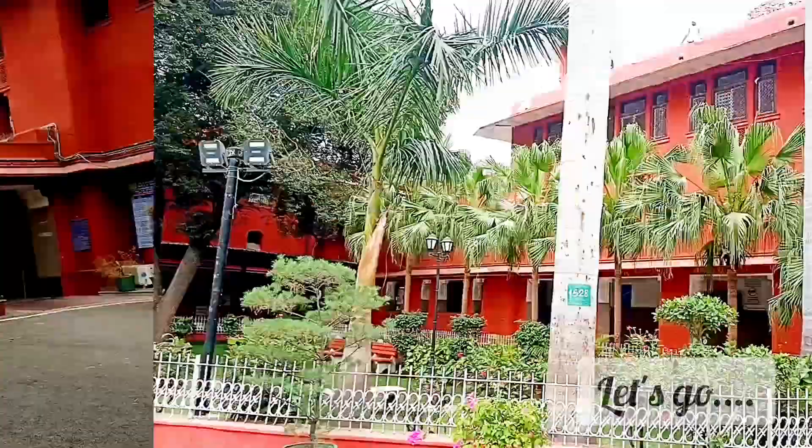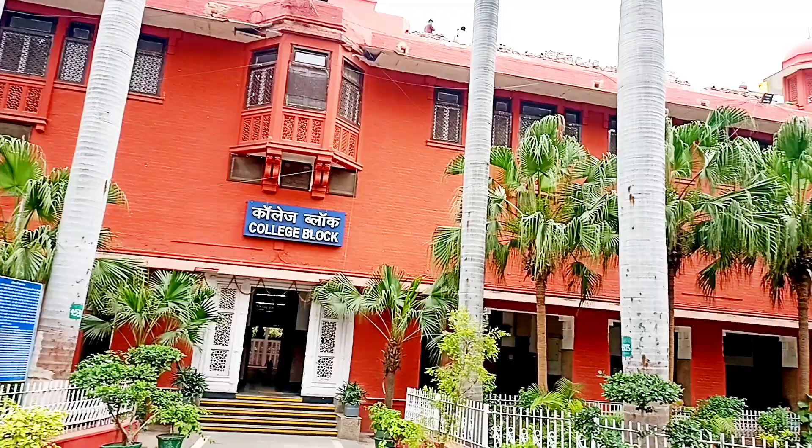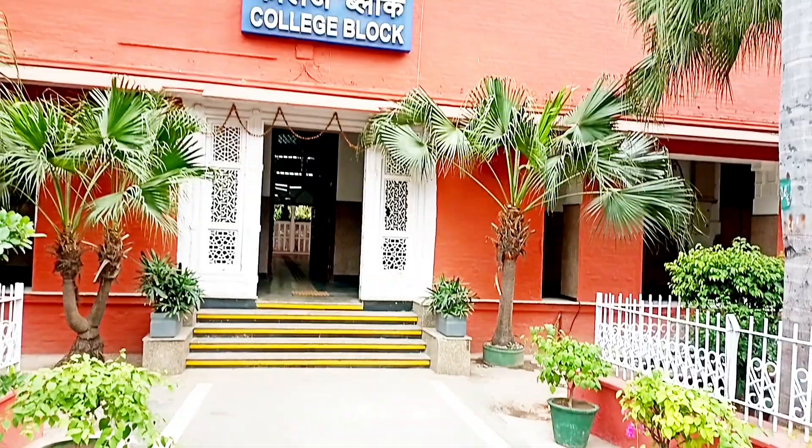Hello everyone! Today we will cover Lady Harding Medical College in New Delhi. It is a central institute for MBBS exclusively for girls, and it has co-ed post-graduation.